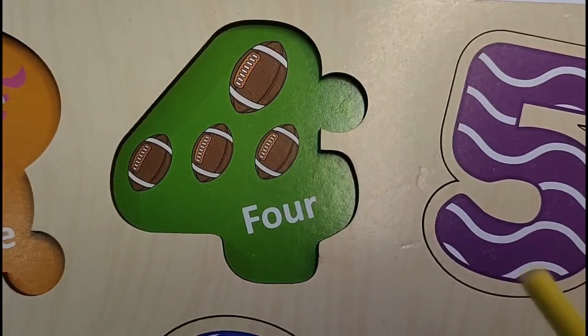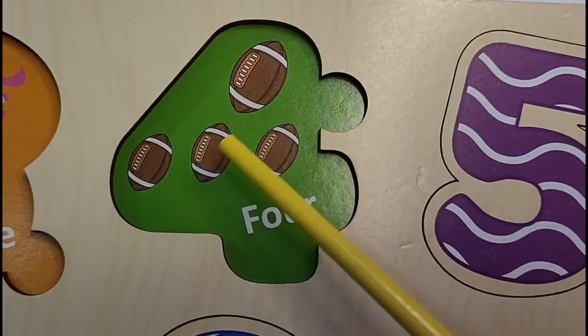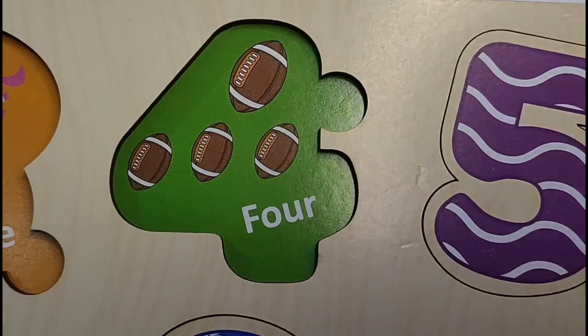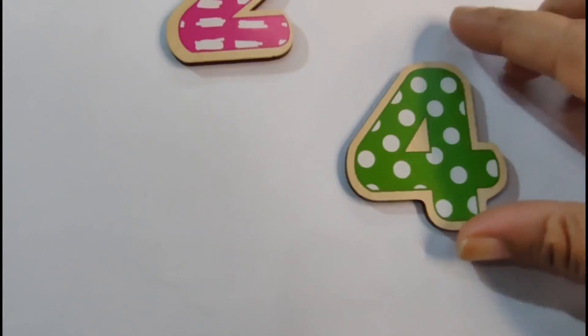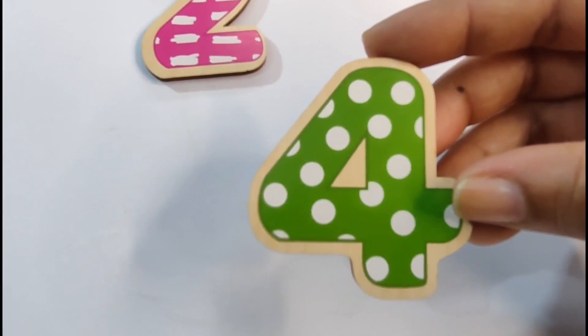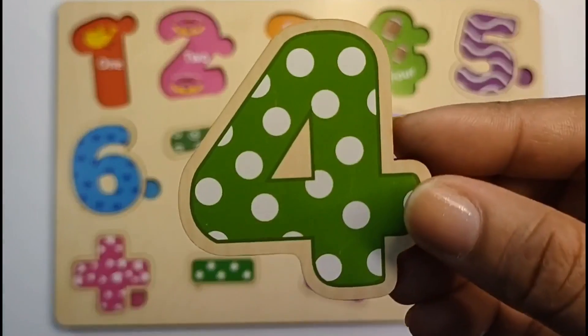Here we have 1, 2, 3, 4. 4 balls. So our next number is 4. Let's find it. Here is our number 4. Let's put it on the puzzle board. 4.